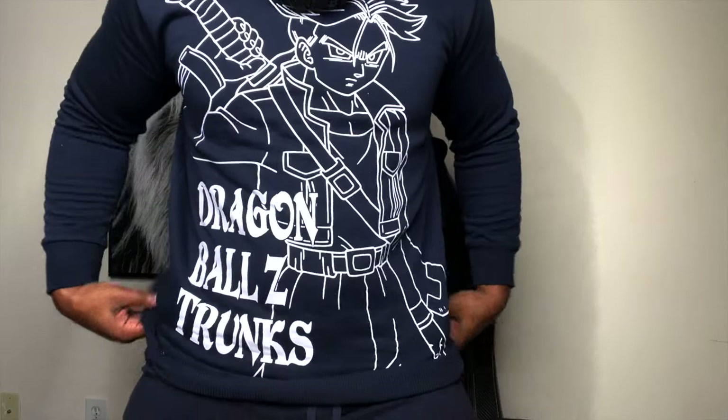For those of you who do not know me, I am a huge anime fan, as you can see. I got this from Japan — I got this Trunks sweater on, I love it. You see it's got the DBZ on it. I actually got this from Japan, a gift from a friend.